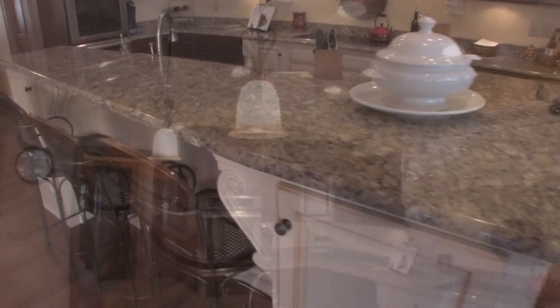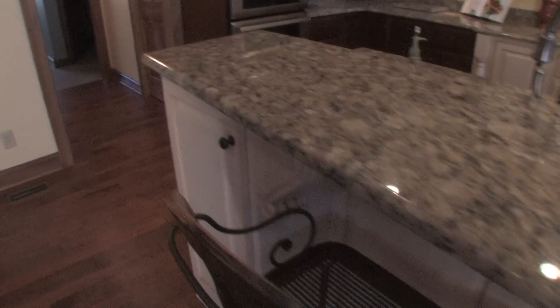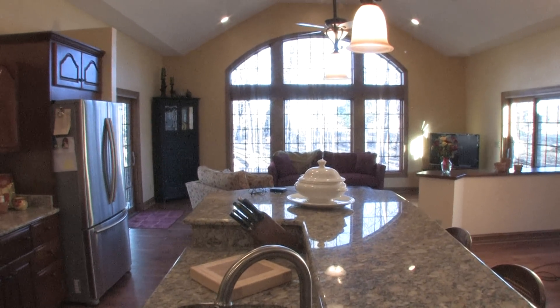We're just tickled to death with the overall look of this house. It's a new living space for us and it really changes the character of the home. We feel like the money we invested was well worth it and we're very happy with every aspect of this project.